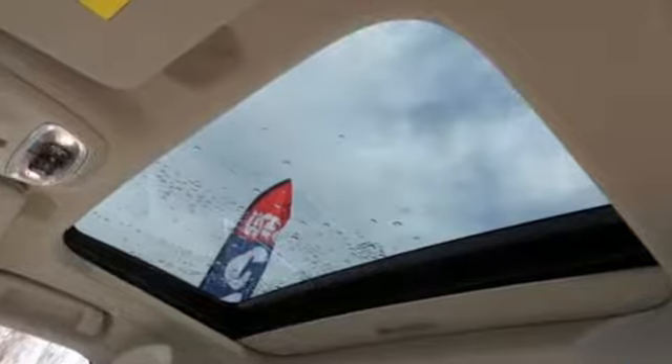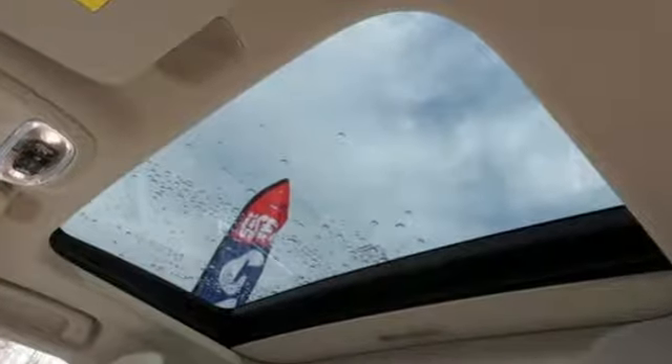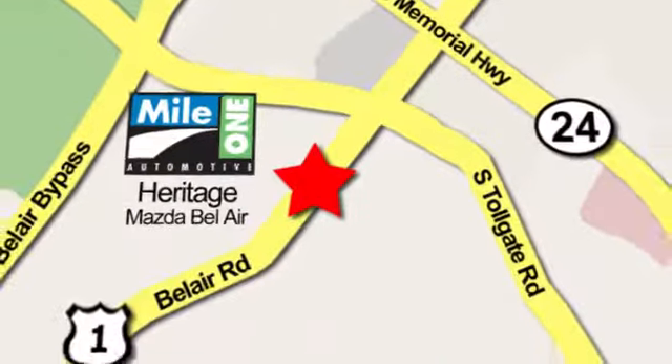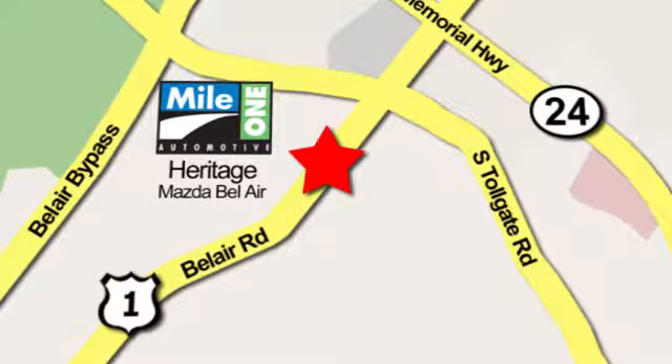Volvo for life. Stop in for a test drive and make it yours today. Mile 1 Heritage Mazda of Bel Air, conveniently located at 710 Bel Air Road in Bel Air.